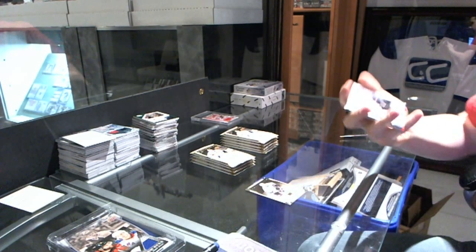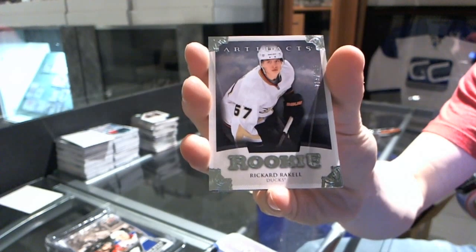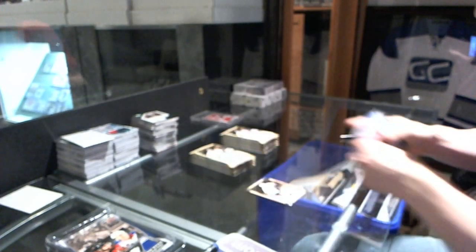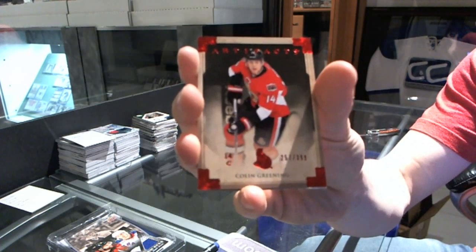We start with a rookie numbered to 999 for the Anaheim Ducks, Ricard Rakell — we've got a red parallel. Next, numbered to 399 for the Ottawa Senators, Colin Greening.